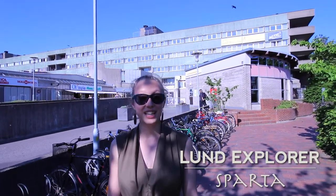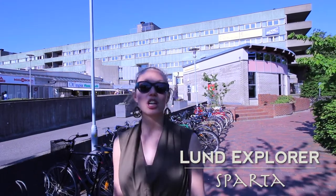Hi, I'm Melian from Lund Explorer. It's a beautiful day today here in Lund, and welcome to check out Sparta. It's one of the largest housing complexes here, housing both Swedish and international students. But first let's check out how we got here today.